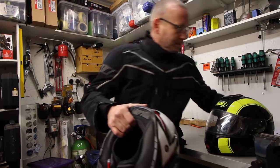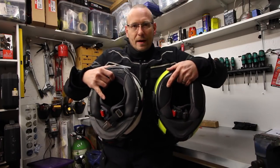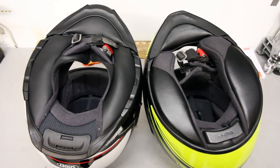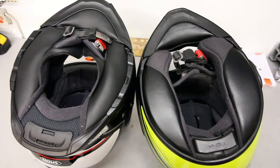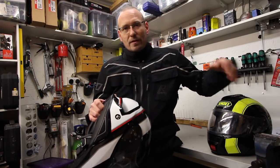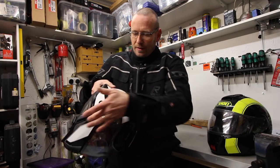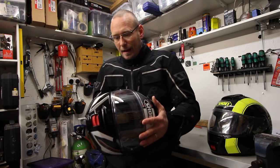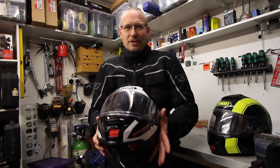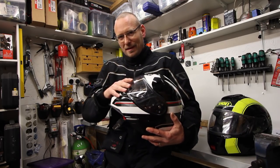One really key change — if we have a look at these neck skirts, you can see there's more to it on the Neotec 2. There's more layering and that creates a much stiller environment inside; it really seals well. The Neotec 1 was never noisy — bear in mind flip fronts are usually a little bit noisier than a typical full-face lid because of the breaks in the shell — but it was never particularly noisy. This one is quieter. Like any lid, you still need to wear earplugs.